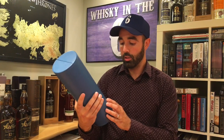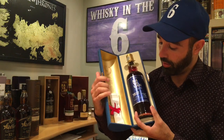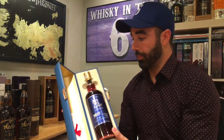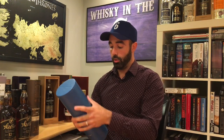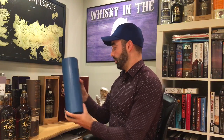This one won all sorts of awards — this is the Kavalan Solist Vinho Barrique. Beautiful packaging, beautiful bottle. Comes with a scroll that talks about all the awards that this one won. I also reviewed this one — check the archives. Really, really great whiskey. One of my first A pluses. I absolutely love this one.